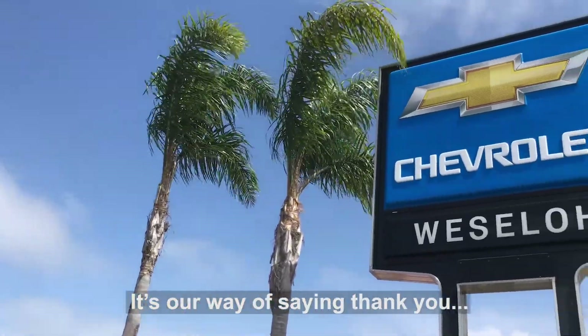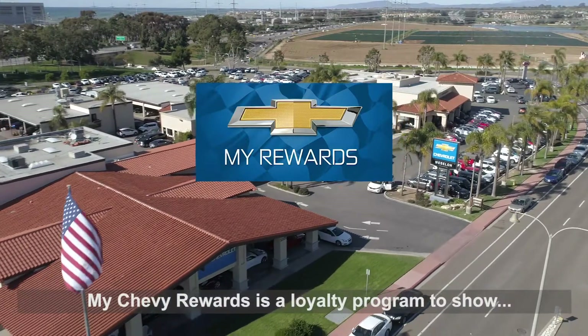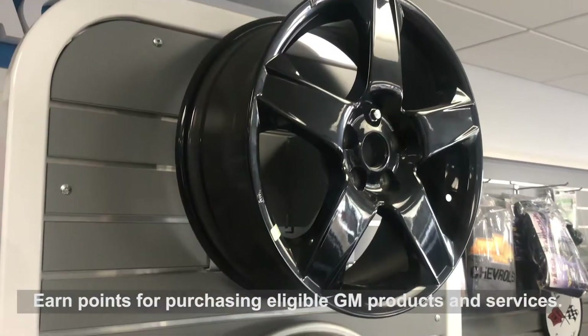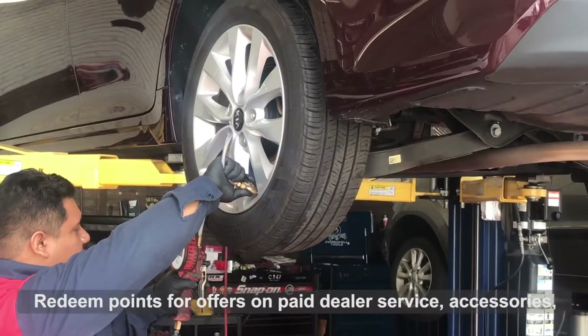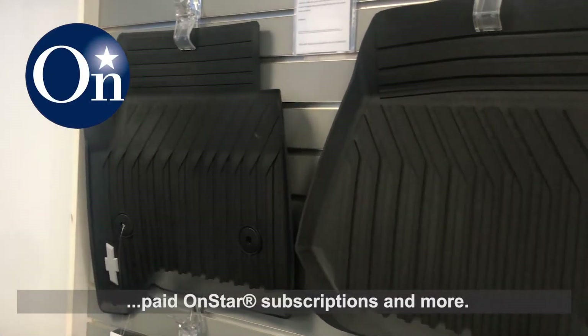It's our way of saying thank you. My Chevy Rewards is a loyalty program to show our appreciation to you for your business. Earn points for purchasing eligible GM products and services. Redeem points for offers on paid dealer service, accessories, paid OnStar subscriptions and more.